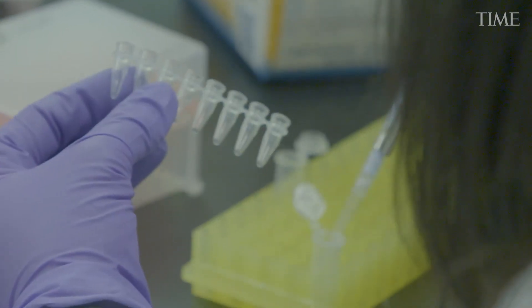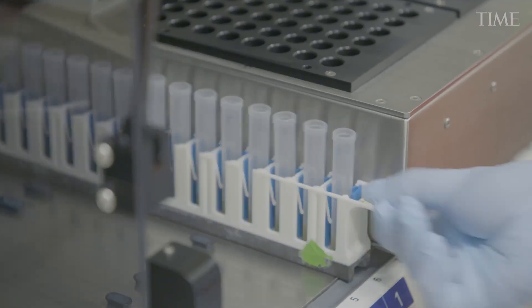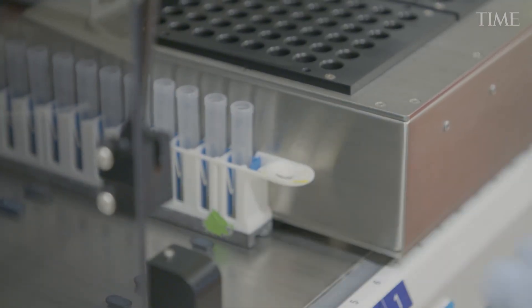The whole process, start to finish, begins with a collaborator at a site that's collecting samples from people who've been tested for COVID. And once they get a result, we want to know what strain was present in the sample.